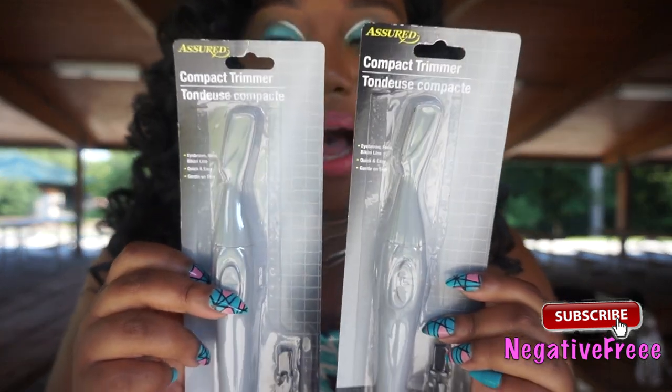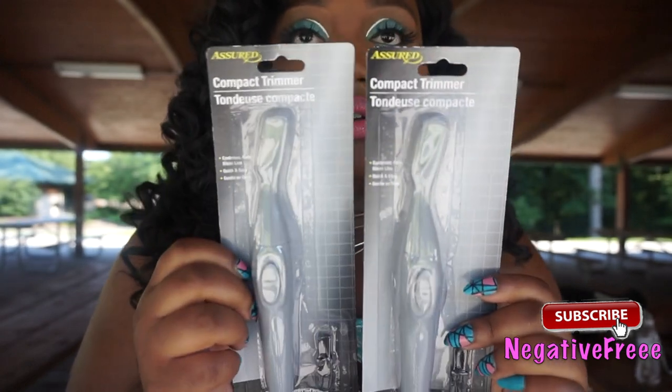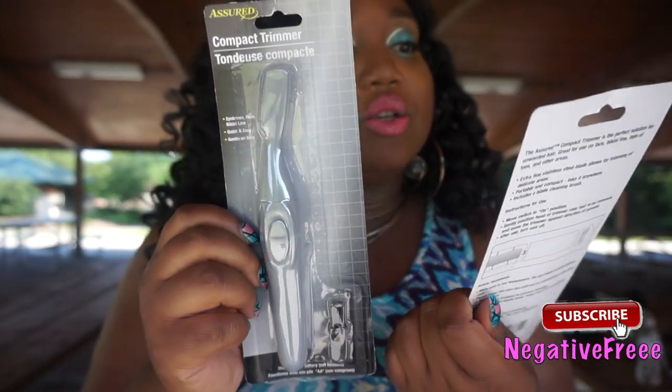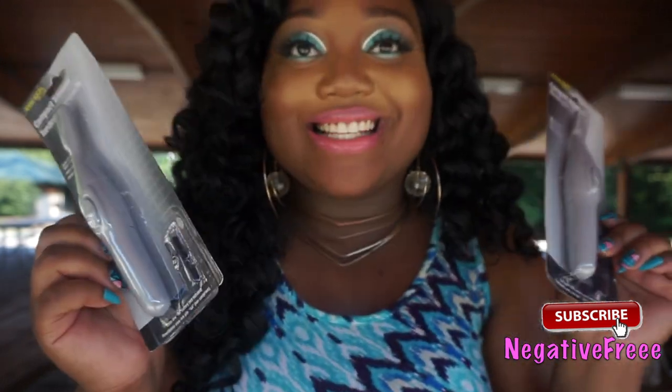I also got the compact trimmers. I will use this especially for my eyebrows — I used it once before and it worked pretty good. You can use this for your eyebrows, face, and bikini line. It's quick, easy, and gentle on the skin.